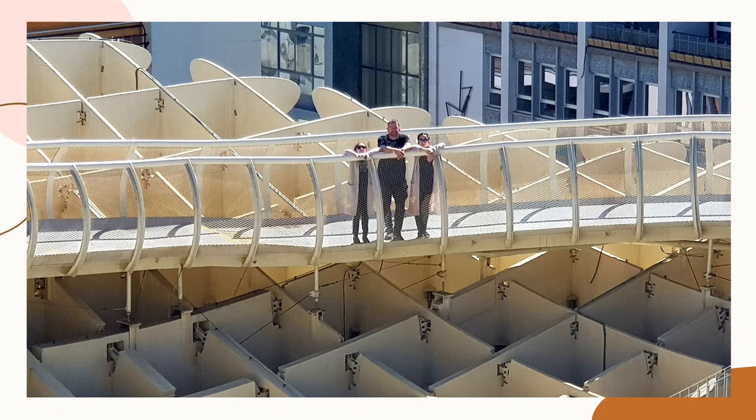Also at the top level is a tapas restaurant and a space for events, shade, and rest for tired visitors.